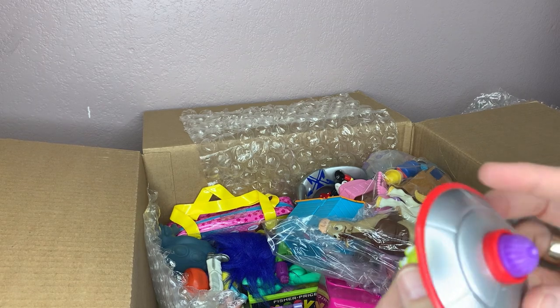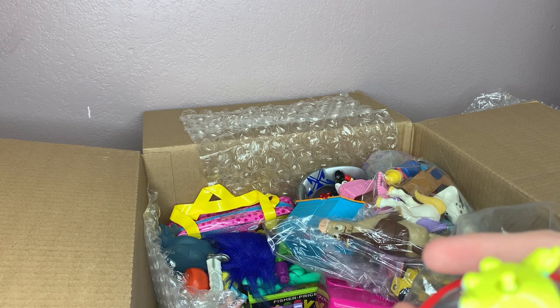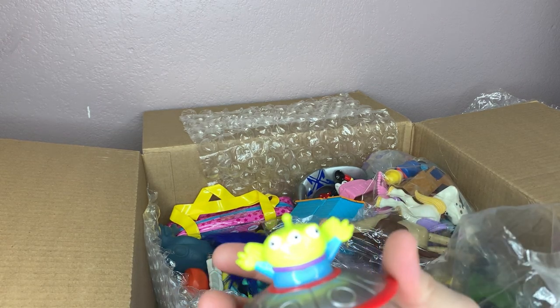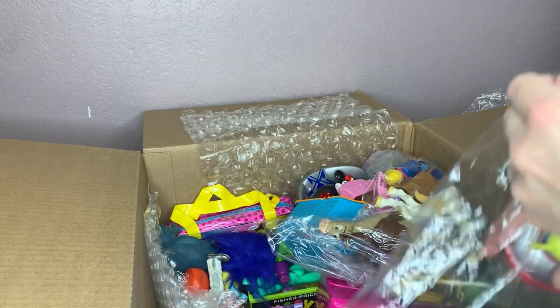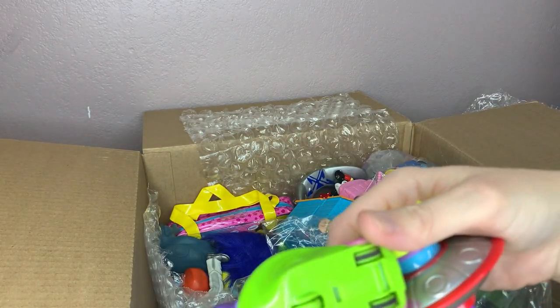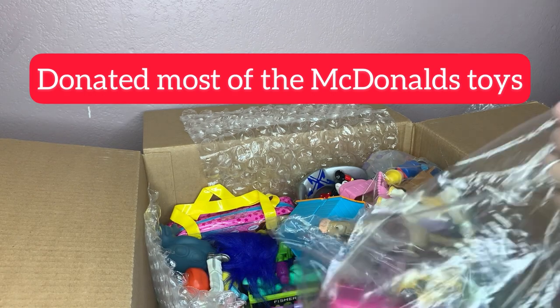This looks like another McDonald's toy — yep, McDonald's, no date. It's like a top — kind of cool. And I think this is probably McDonald's also.